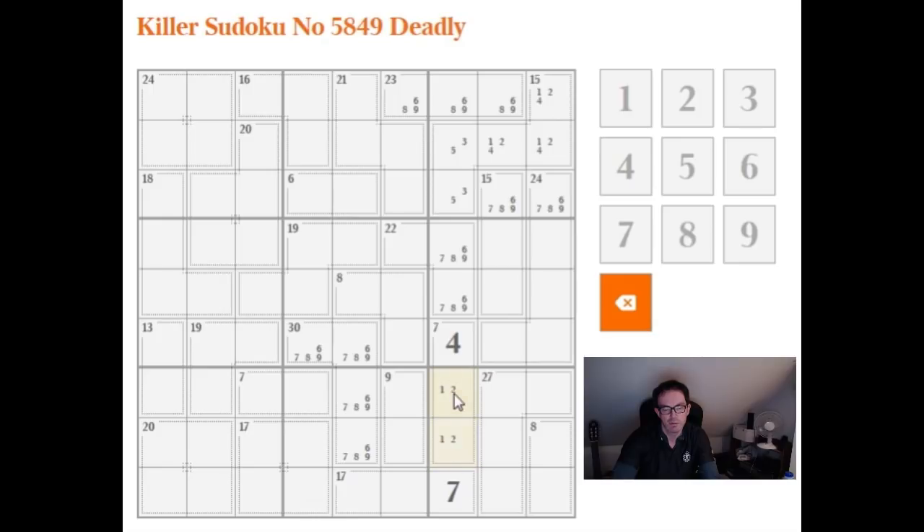Now, what more can we say? Well, we've now got a 1 and a 2 in this box — we need to put an 8 in. This 8 can only be 3 and 5 now — it's the only combination that will work. And therefore, this 27 is 4, 6, 8, 9 in some order. Let's write it down just for the sake of it.